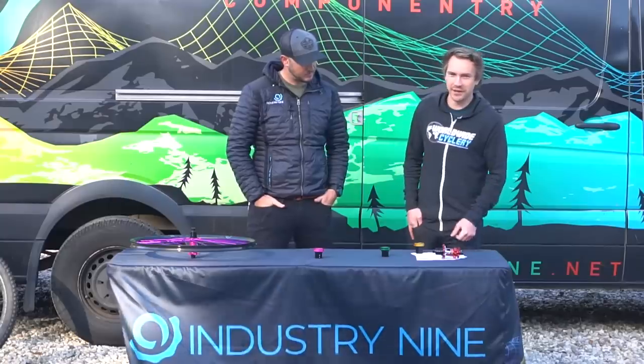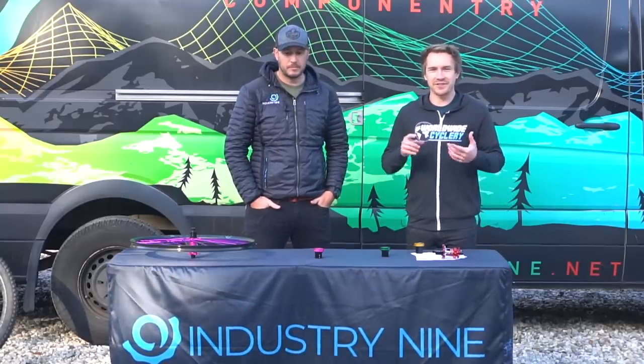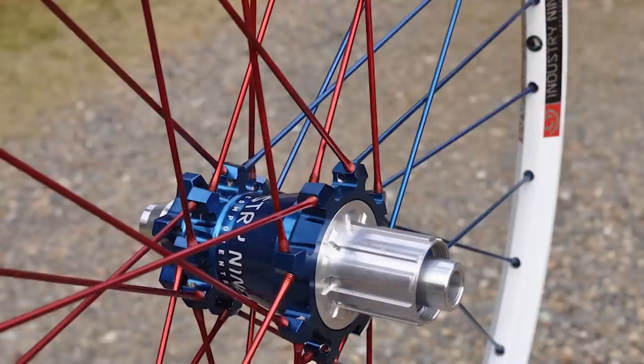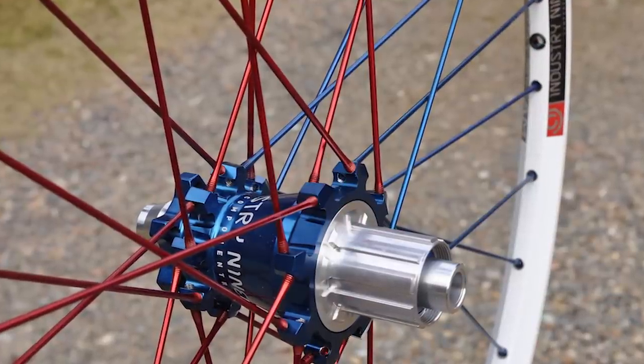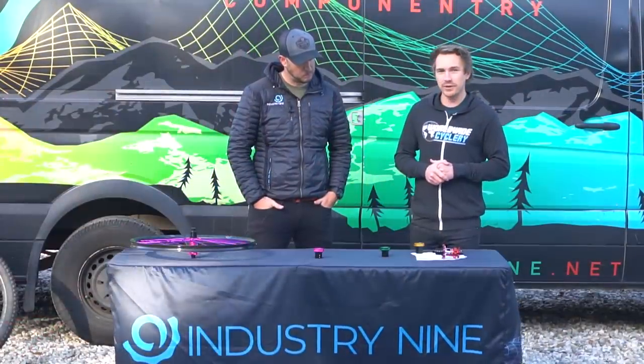i9 to me has always been sort of an iconic brand because back in the day I saw their first set of wheels. They sounded crazy, they had a ton of engagement, they were all colorful with aluminum spokes and fancy anodized hubs — pretty impressive stuff. Let's dive into the timeline of the i9 wheel history.